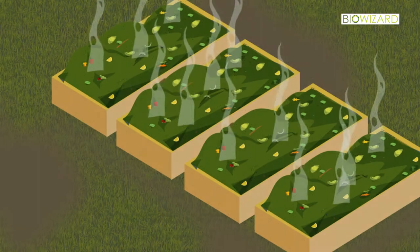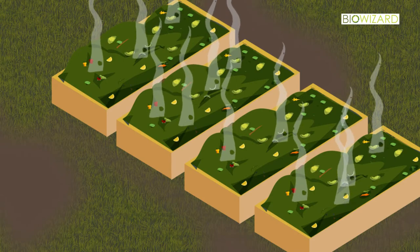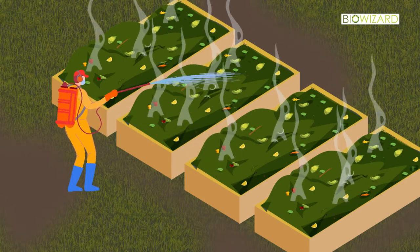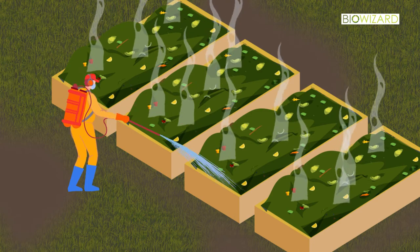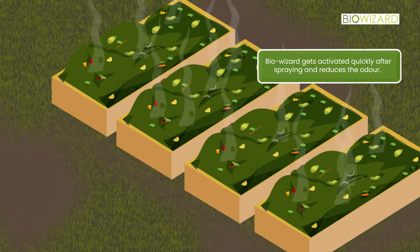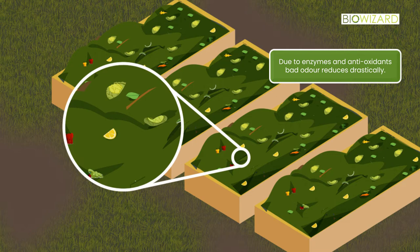One kilogram of BioWizard can be used for a minimum of 40 tons of waste. This culture should be sprayed on wet waste when it is dumped after segregation. BioWizard starts working immediately after spraying and immediately begins reducing odor. Due to the enzymes and antioxidants in BioWizard, bad odor reduces drastically.